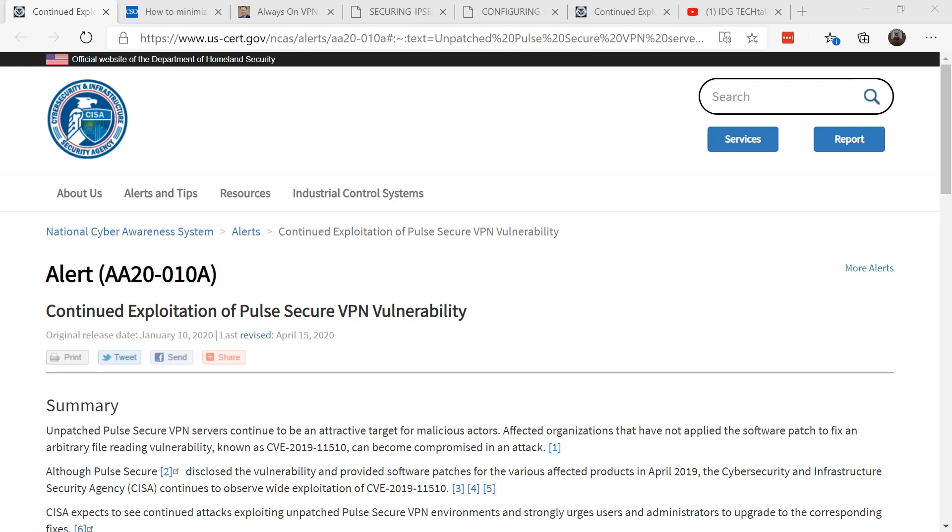First and foremost, make sure that you're patching and using up-to-date VPN software. Make sure your firewall — if that's what you're going through — is also up-to-date.